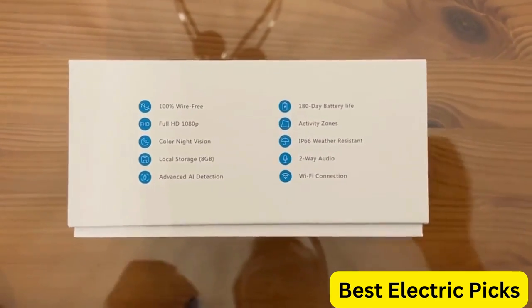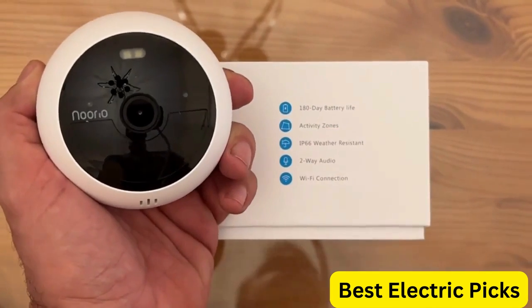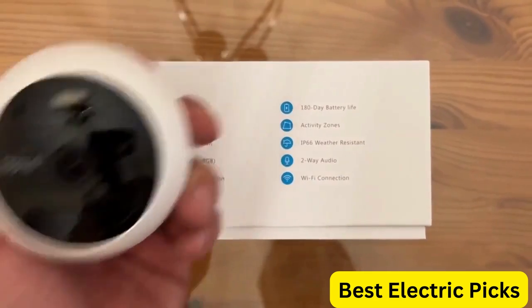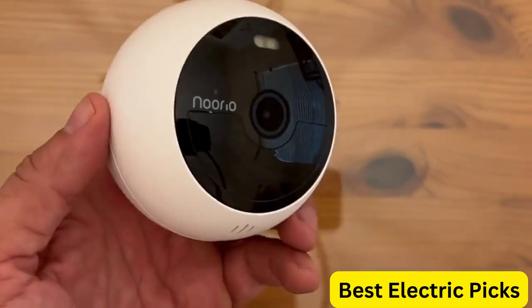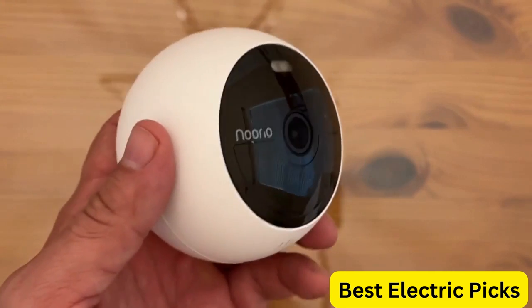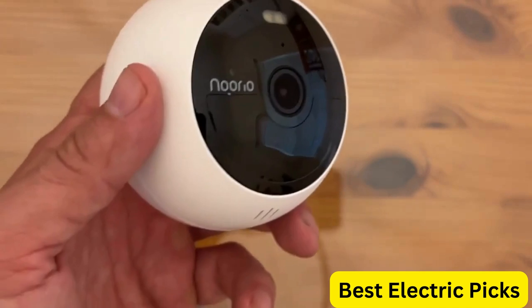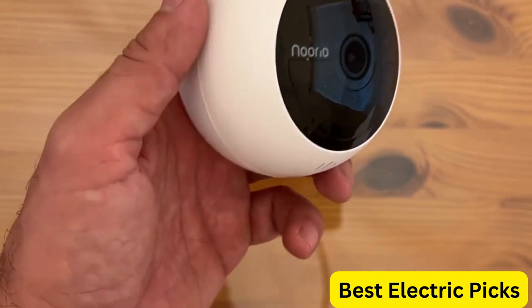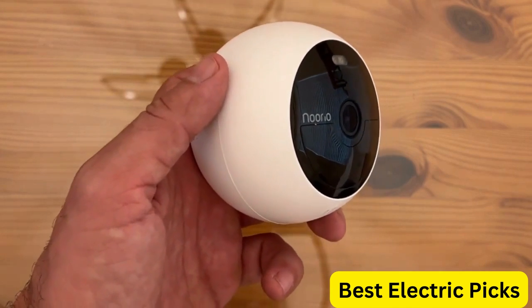The camera is also compatible with Alexa, allowing you to control it with voice commands. Wire-free and battery-powered, the Norio B200 is easy to set up and install in just minutes and requires no wiring or drilling. It offers a convenient and hassle-free solution for home security that can be monitored remotely using your smartphone or tablet. With the Norio B200 Security Camera, you can have peace of mind knowing that your home is protected 24-7.